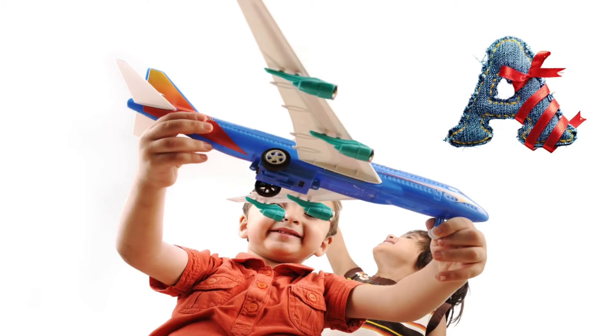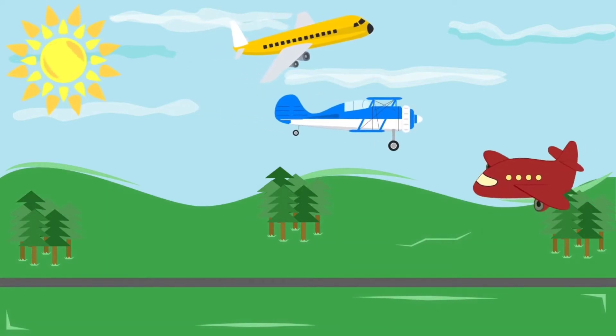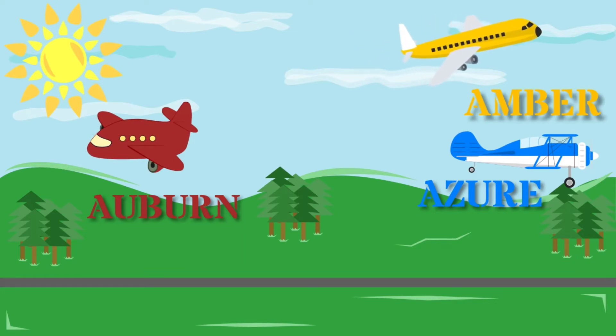Starting with A as in airplane. Oh, there's one. Let's see what colors these three airplanes are. The first one is Azure. The second one is Auburn. And the last one is Amber.